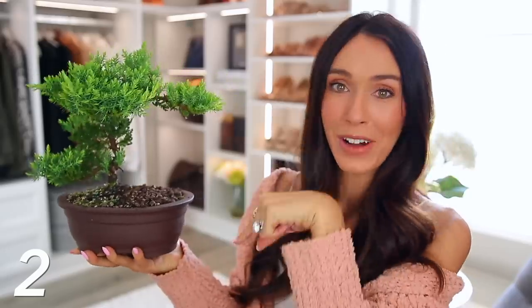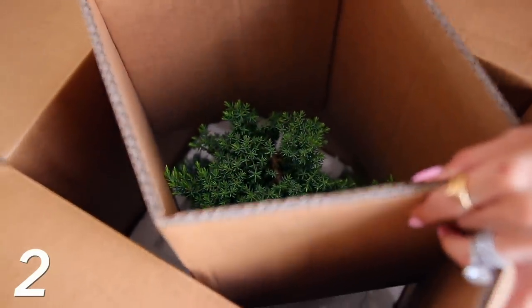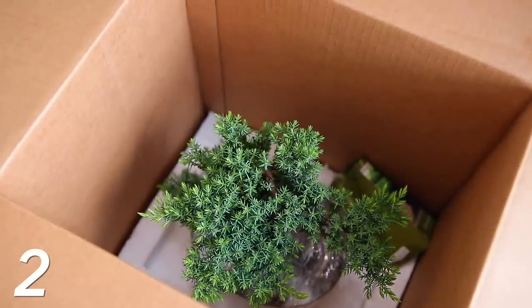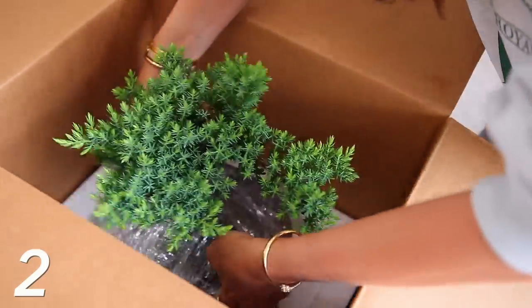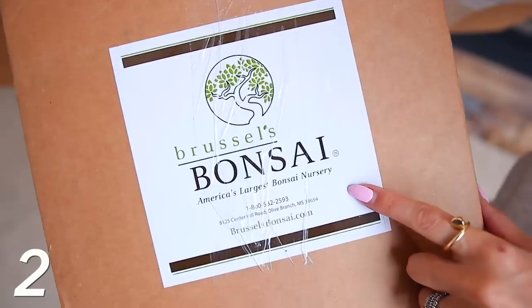This bonsai tree is already five years old. It was under 30 bucks and it ships so well. I was kind of skeptical because it was coming from Amazon, but it's all tightly wrapped really well, very safe. When I pulled it out, it looked beautiful. It's actually sent from the world's largest bonsai nursery.